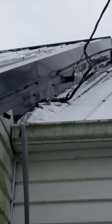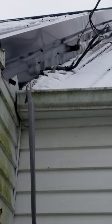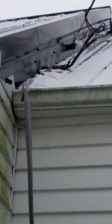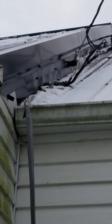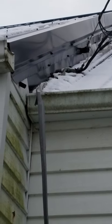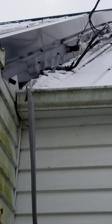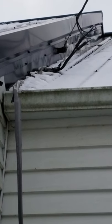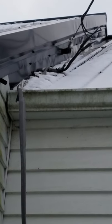This is Dan with Buckeye Electric. We're out on an emergency service repair today — it was very cold last week so we waited until today to do this. You can see the SEU is damaged. The customer had a tree cut down and a branch hit the SEU, the service entrance cable.